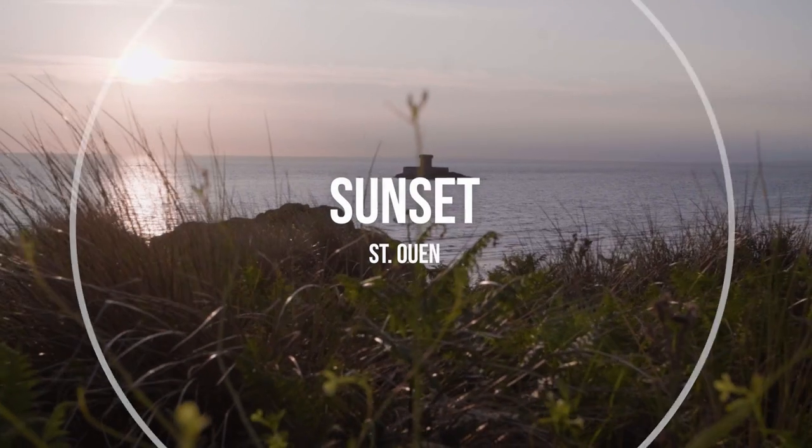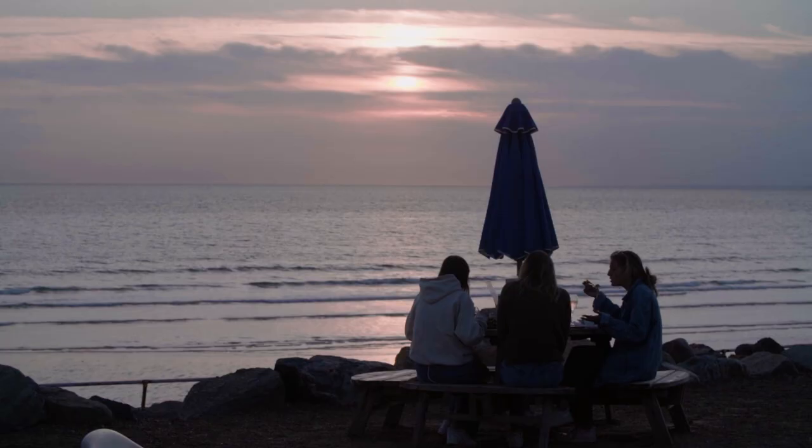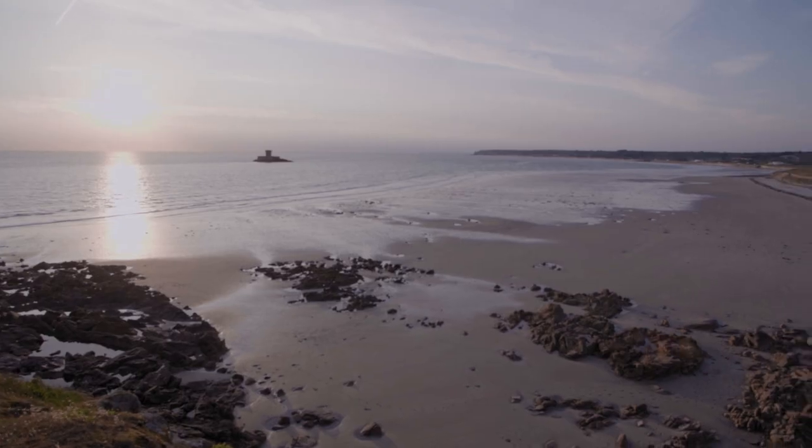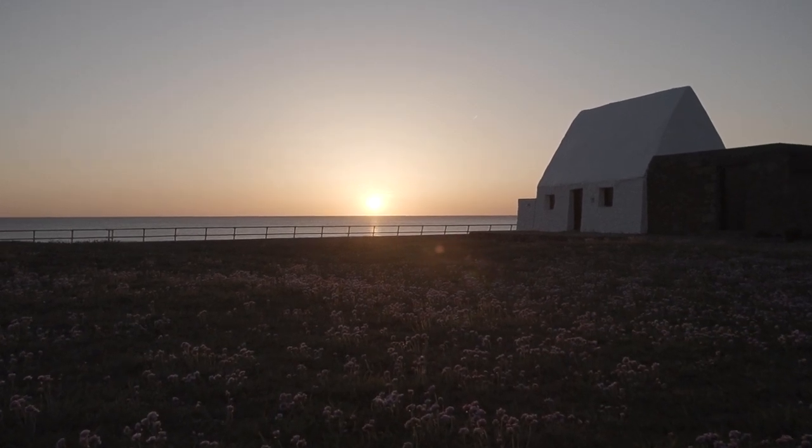And finally, while you're here, make sure you catch the sunset in St. Ouen's Bay. There are plenty of beach cafes with excellent food along the bay, so relax and enjoy uninterrupted sea views as the sun disappears below the horizon.